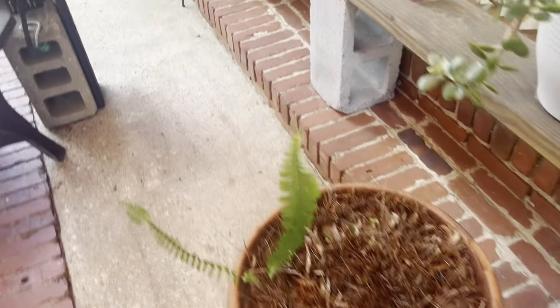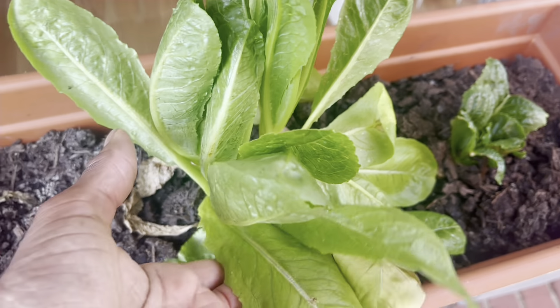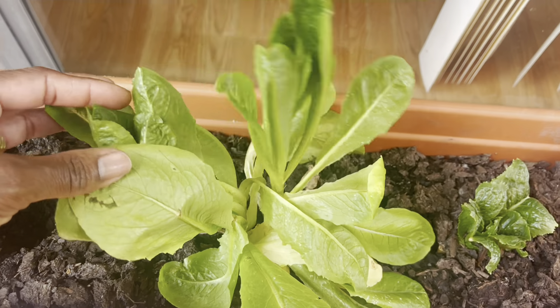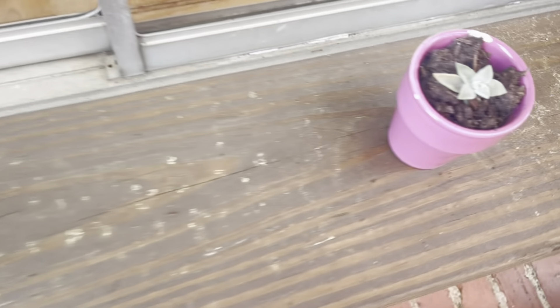I think what I'm going to do is take this lettuce and put it in soil that has the proper nutrients it needs, because I think that's why it's not doing well.